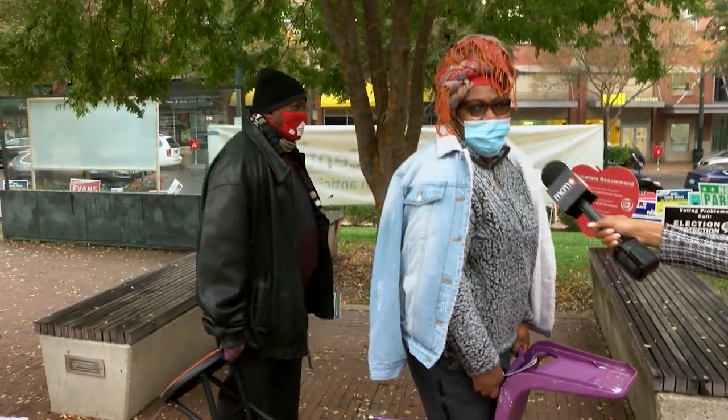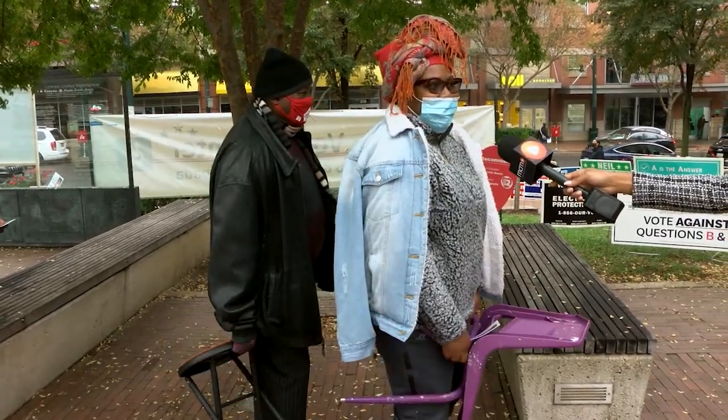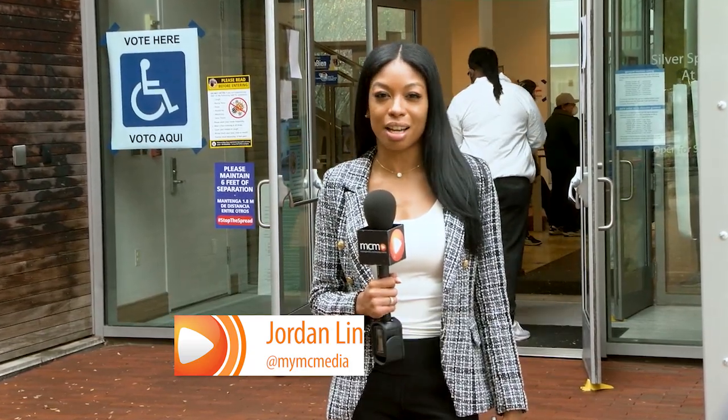How long have you been here today? About 30 minutes and the line goes fast. And there's a phone app that has several features to help residents with their vote plan, including gauging line wait times.